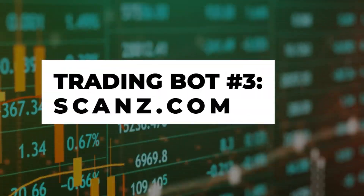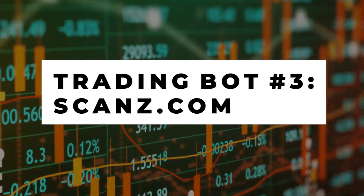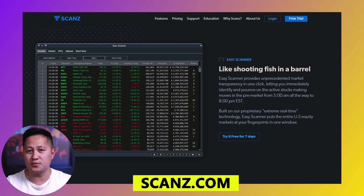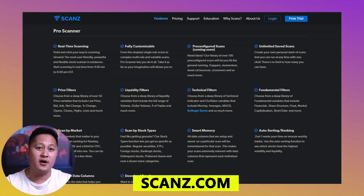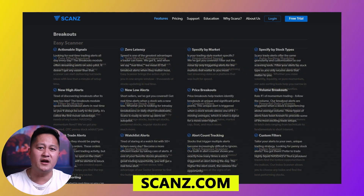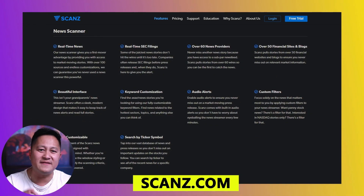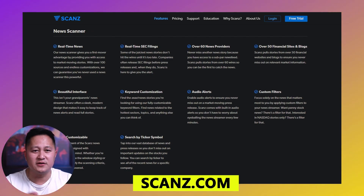The third one on my list is Scanz (S-C-A-N-Z). This trading bot is an all-in-one market scanning platform for day and swing traders. It scans over 100 price, volume, technical, and fundamental variables at the same time. Plus, it delivers the fastest news feed with filtering and sorting functionality. Personally, I'm a day trader based on technical analysis, so scanning for stocks to swing trade based on fundamental techniques does not fit my strategy. But more on my strategy very soon.